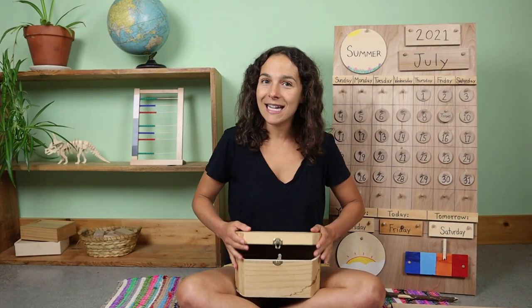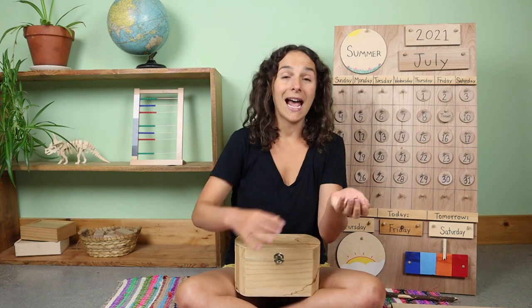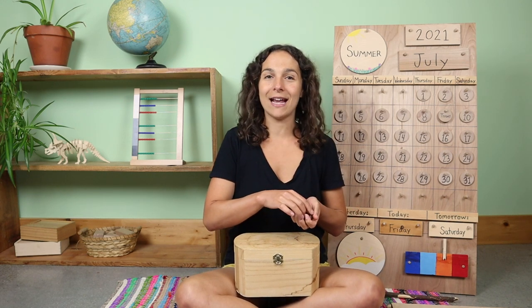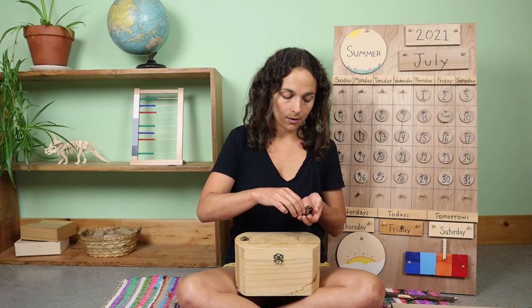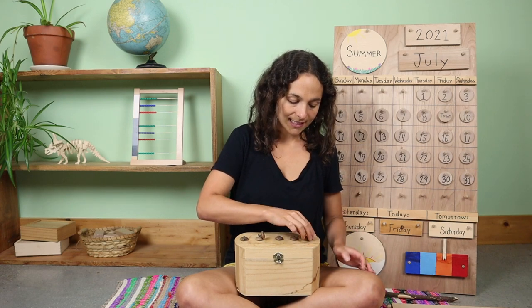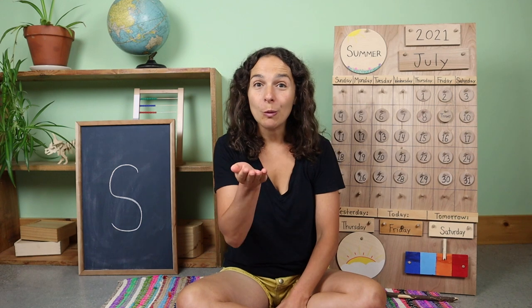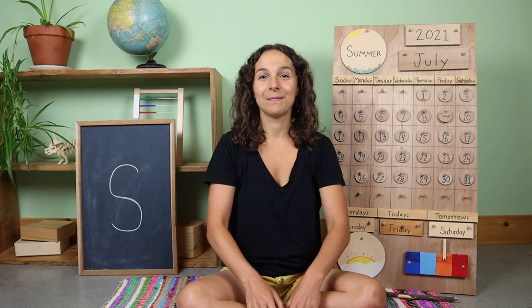We have one more thing to count together and that's inside of my number box. I have these acorn tops and as I count them I'll line them up across the top of the box so that we can count them together. Are you ready? One — these two are connected — two, three, four, five, six. Six acorn tops. This week we learned how to say 'person' in sign language. Will you show me? Let's do that together. Person.